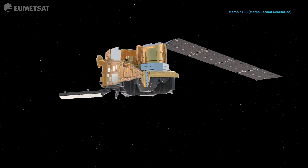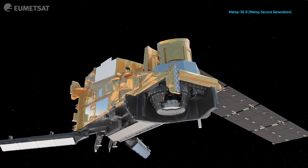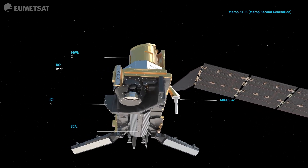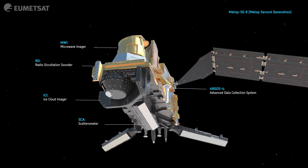The second satellite hosts four instruments and the Argos data collection platform, which collects data from marine instruments around the world. The four main instruments give us information on the oceans, the atmosphere and the clouds.